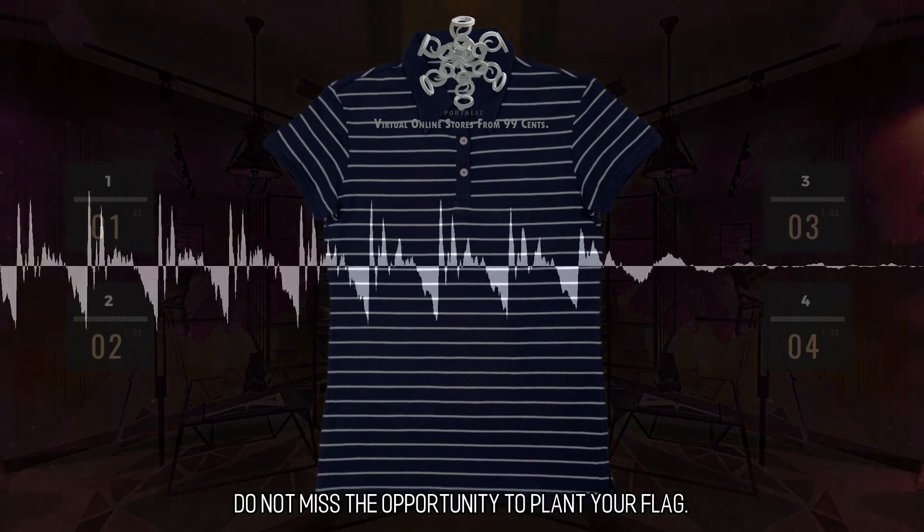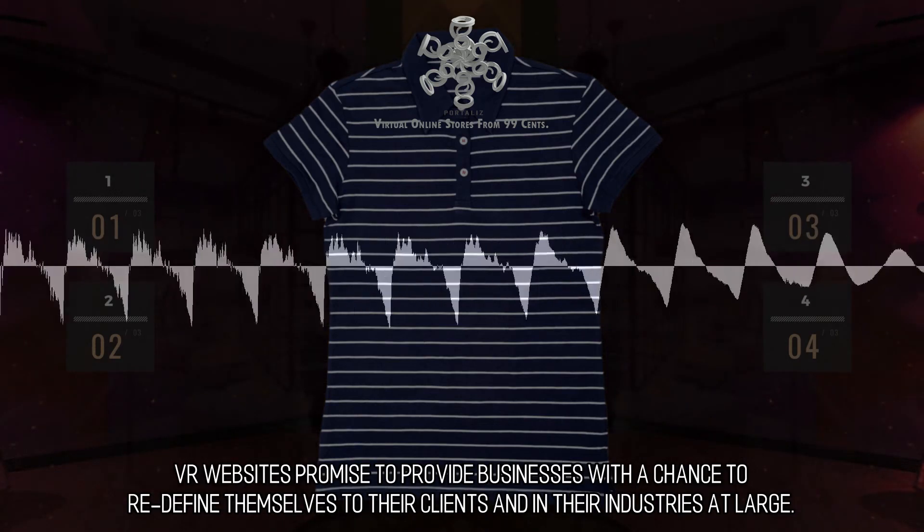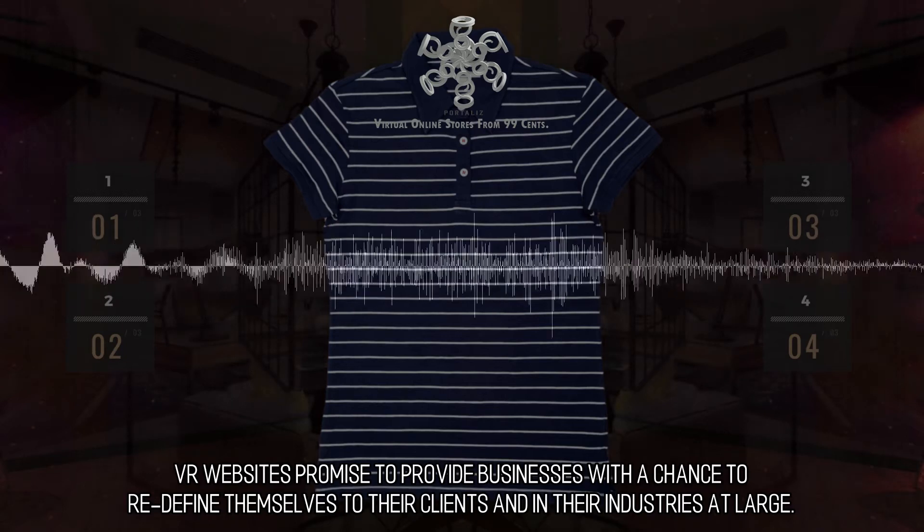Seize the opportunity and be the first in your industry. Do not miss the opportunity to plant your flag. VR websites promise to provide businesses with a chance to redefine themselves to their clients and in their industries at large.